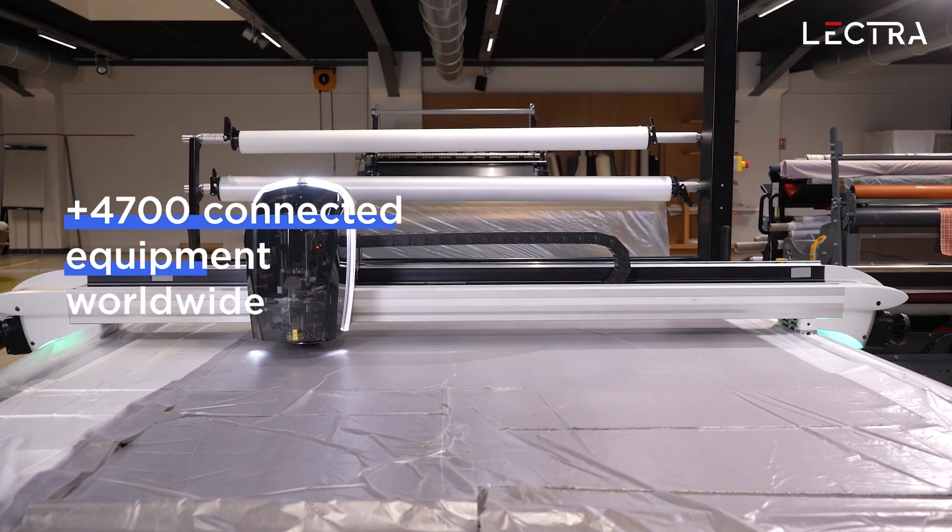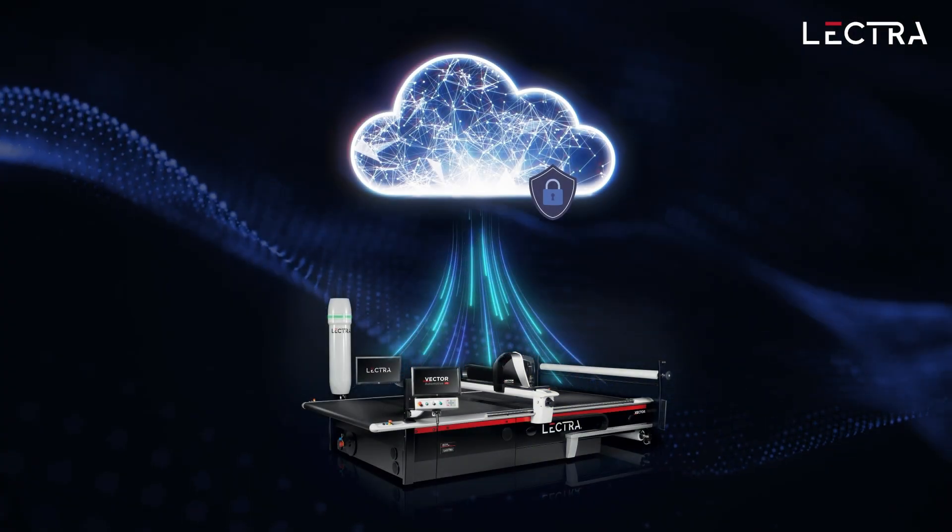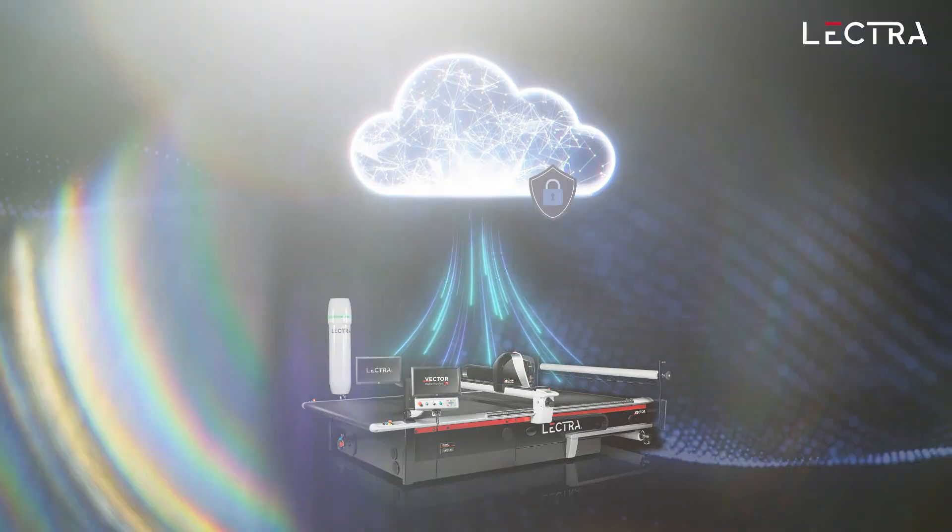Lectra integrates sensors into all of its cutting equipment. This allows us to collect valuable maintenance and production data, all of which is stored on a secure cloud computing platform.